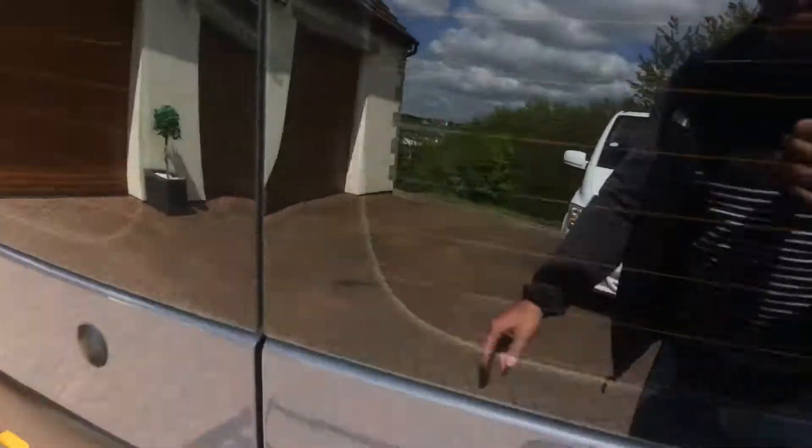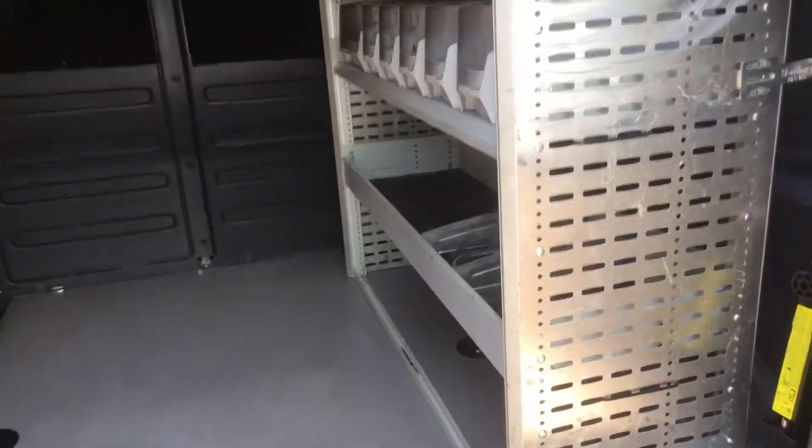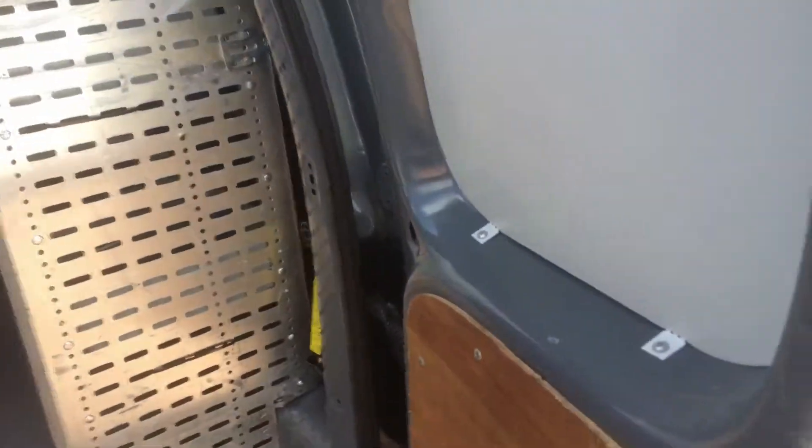We go to the back doors, open the back there. It's got a nice floor liner in as well, ply lined up the sides. It's got the racking in there, it's got the security to the rear doors, and it's also blacked out as well.